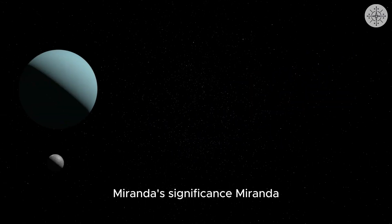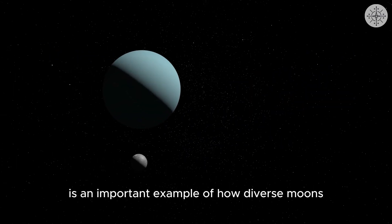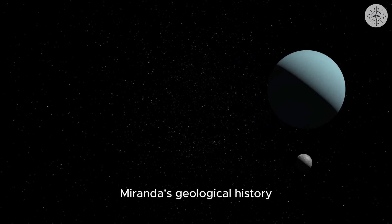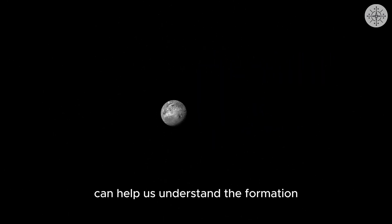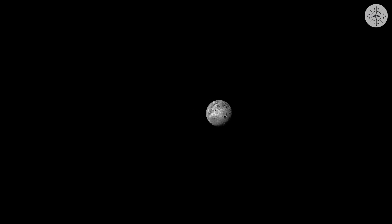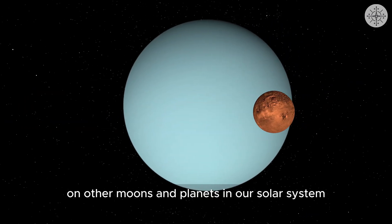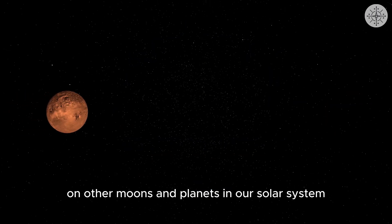Miranda is an important example of how diverse moons in our solar system can be. Miranda's geological history can help us understand the formation and evolution of moons. Miranda can also help us investigate the possibility of life on other moons and planets in our solar system.